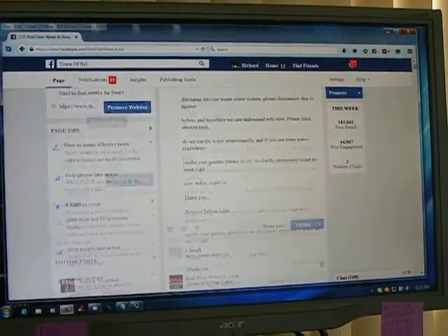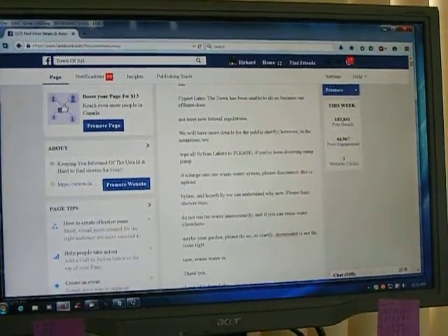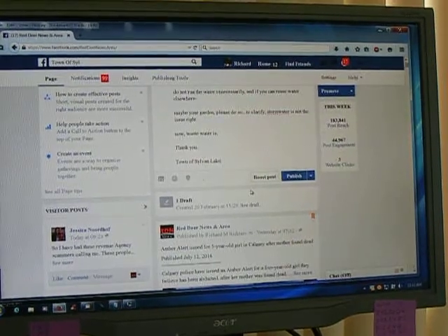I'm trying to scroll up and down and it won't scroll. Everything is just froze.